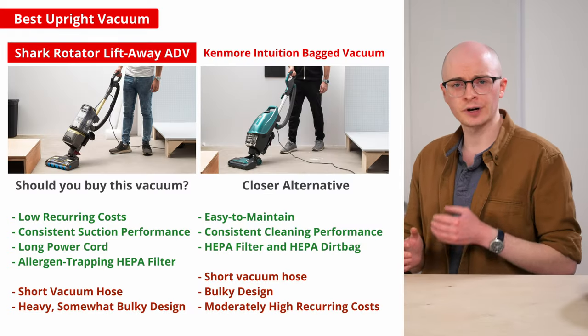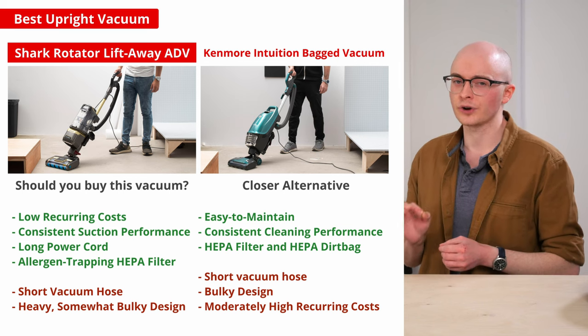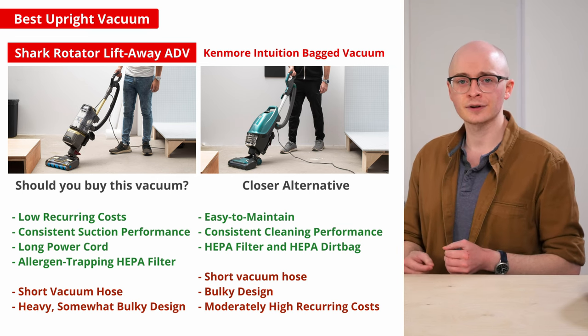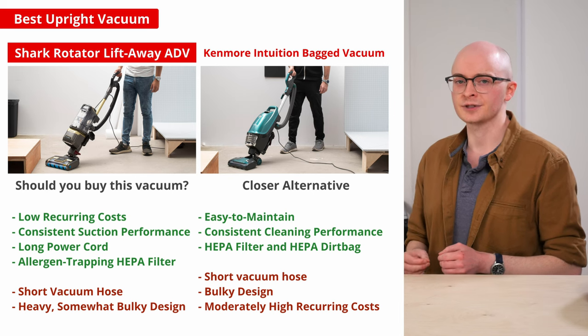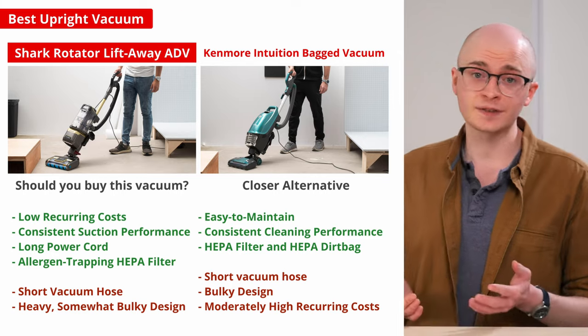If you're especially worried about allergens but still want a similarly designed vacuum, the Kenmore Intuition Bagged is a great alternative. Like the Shark, you can pick up and carry its canister body independently of its upright chassis. However, not only does it have an onboard HEPA filter, it also uses dirt bags made of a HEPA-rated material, minimizing the spread of fine allergens as you clean. You can also drop its dirt bag into a trash bin with the press of a single latch.